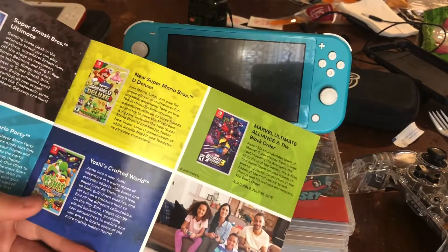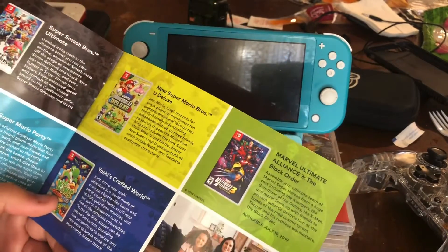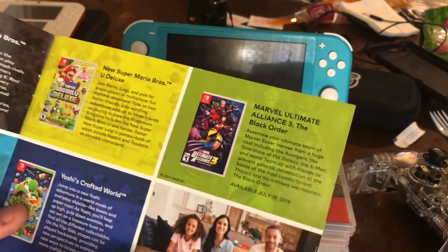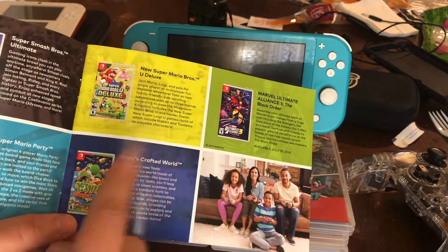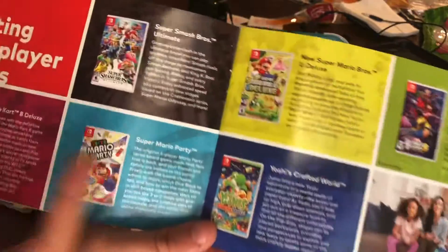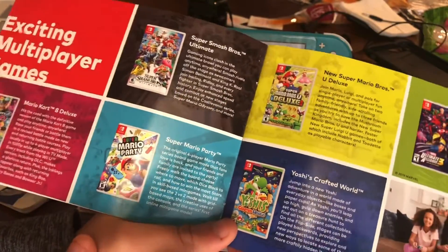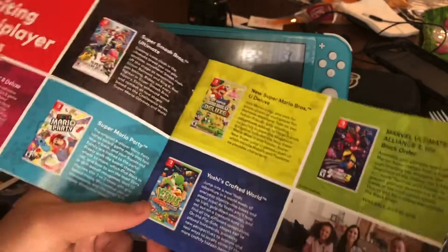For games, Smash Bros Ultimate is one Mario game I haven't gotten yet — I'm waiting for Christmas. New Super Mario Bros U Deluxe is a pretty awesome game, still saving the princess. Yoshi's Crafted World — I've seen videos but I played the demo at a Nintendo stand at Target, pretty fun. Mario Kart 8 Deluxe is basically Mario Kart 8 from the Wii U but with all the DLC packs included.